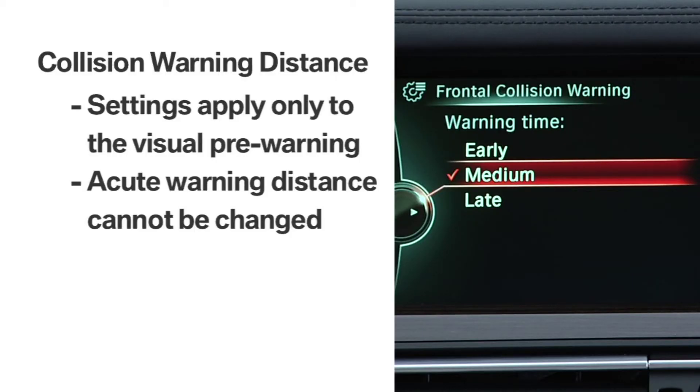Please note that these settings only apply to the visual pre-warning. The distance at which the acute warning is activated cannot be changed.